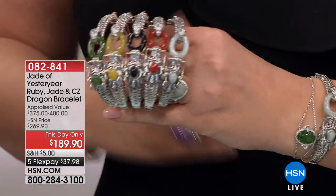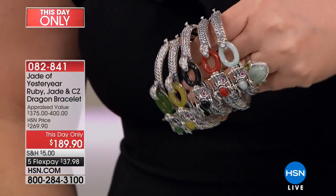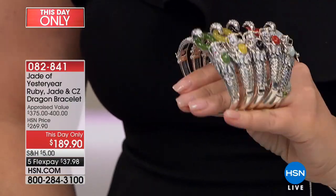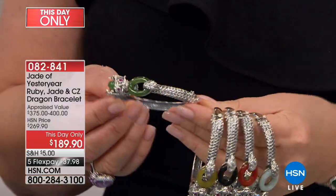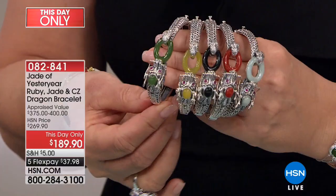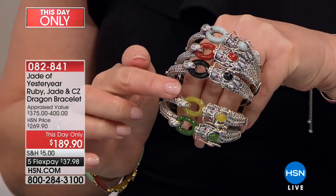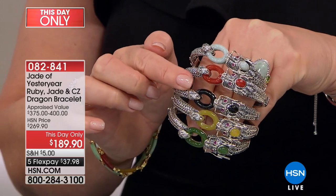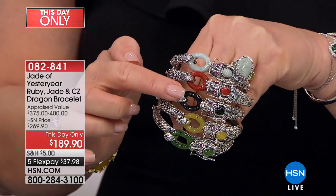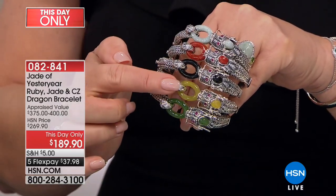This is a this-day-only offer, and it is absolutely out of this world beautiful. It is the coolest bracelet — a dragon motif that hinges and closes on the side. You have a choice here of nephrite jade, yellow jade, black jade, red jade, or celadon jade.